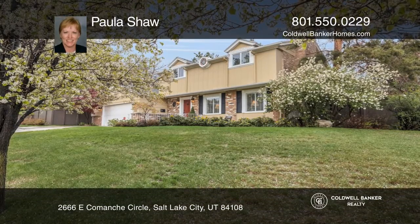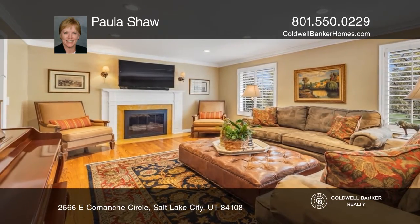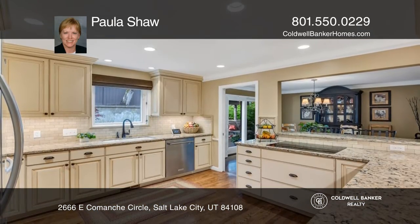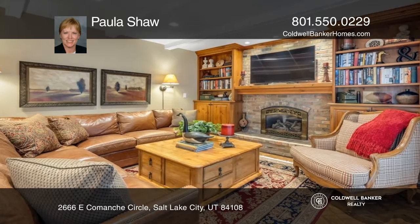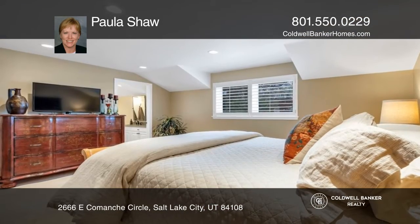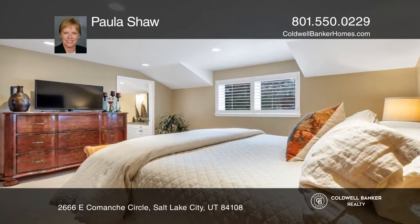This home is a rare two-story Cape Cod nestled on a cul-de-sac of luxury homes. It has an excellent floor plan with a formal living room and a main floor bonus room with a fireplace. The main level family room has sliding glass doors that open onto a private covered patio.